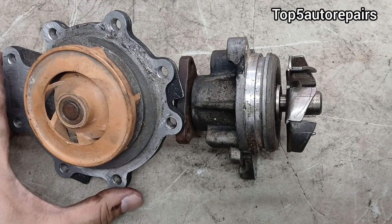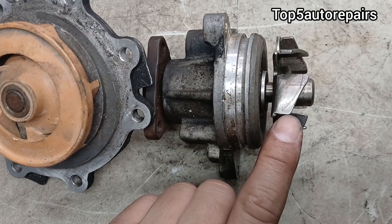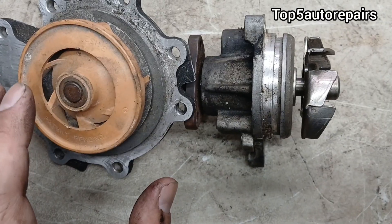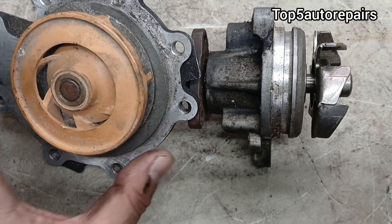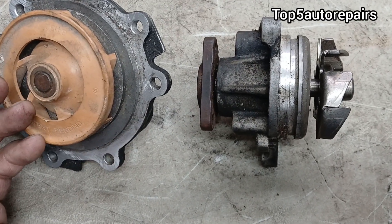The next reason is going to be caused by a bad water pump. When the water pump impeller is broken, worn, or missing, it is going to cause poor coolant flow in the cooling system. When that happens, the cooling system is going to underperform and this is going to cause that engine to overheat.